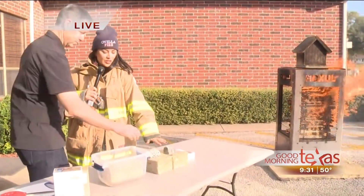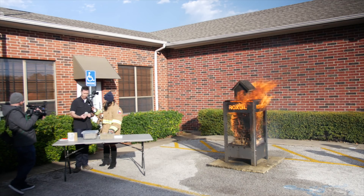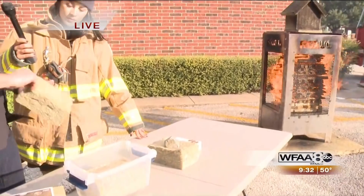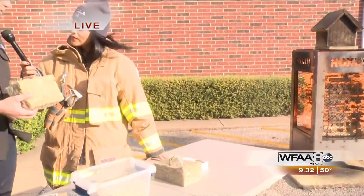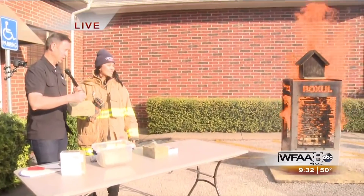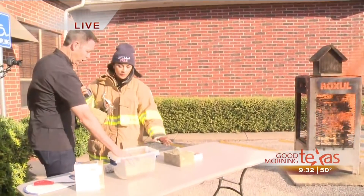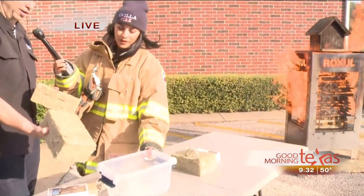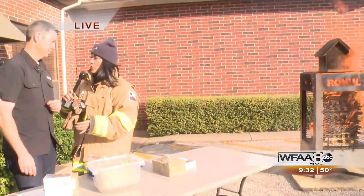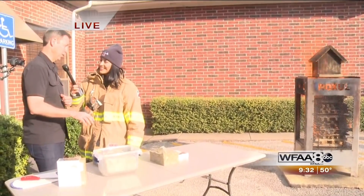This stone wool insulation happens to be made by Roxul and is made from rocks. Most of it is actually recycled content from the steel industry, so there's a good recycled story here. Besides fire resistance, it's also great for soundproofing. When you're remodeling your house, putting this insulation in is going to give your family precious time to get out and firefighters time to get in. It also has water resistant properties — look at this one that's been soaking in water, it just runs right off like water off a duck's back.